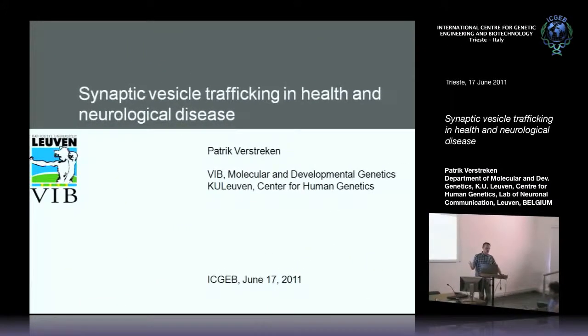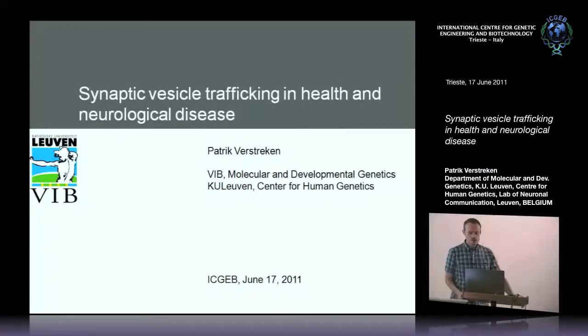I am today going to tell you about the work that we've been doing in the last four years since I set up the lab. I'll tell you a little bit about published work to introduce what we are doing and the type of approach that we're taking, then move into unpublished work and things that I've gotten quite excited about.